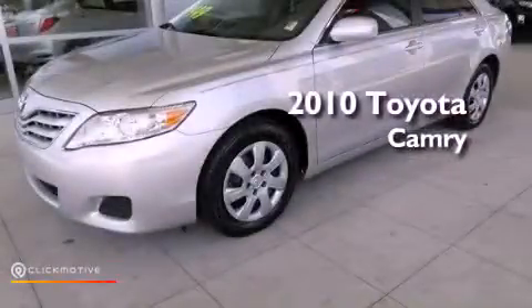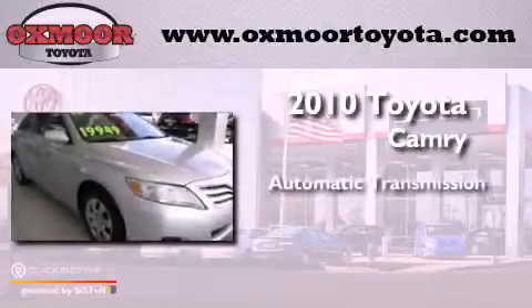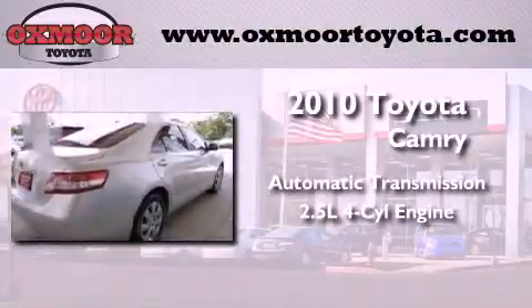This is a 2010 Toyota Camry. This vehicle has seating for five adults and an inline four-cylinder engine.